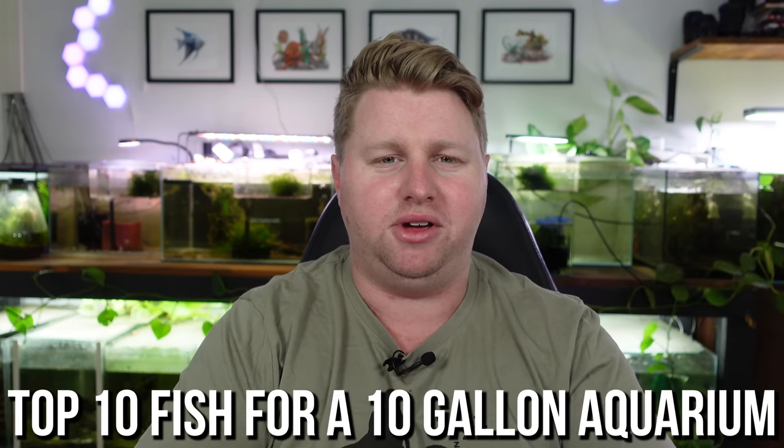G'day legends, Blake here with another video. Today we've got the classic top 10 fish for a 10 gallon aquarium, or for those outside of America, about a 40 to 50 liter aquarium. I'm going to keep it interesting because I'm not going to do the same old things you've probably heard a hundred times. I'll focus on less popular or more unusual fish, and I'll let you know how many I'd put in a 10 gallon as we go along.